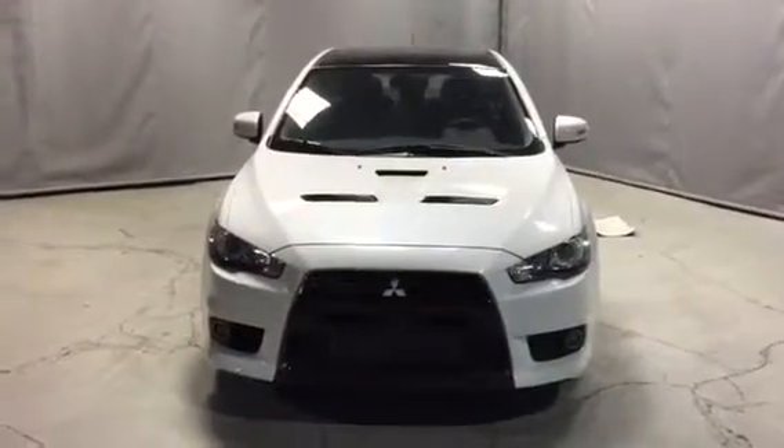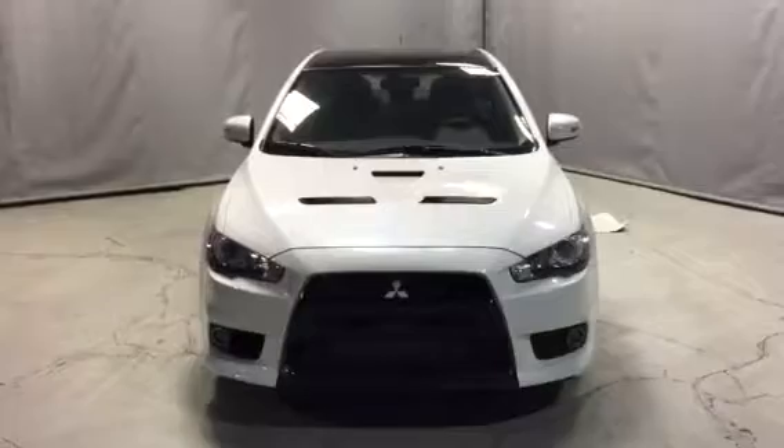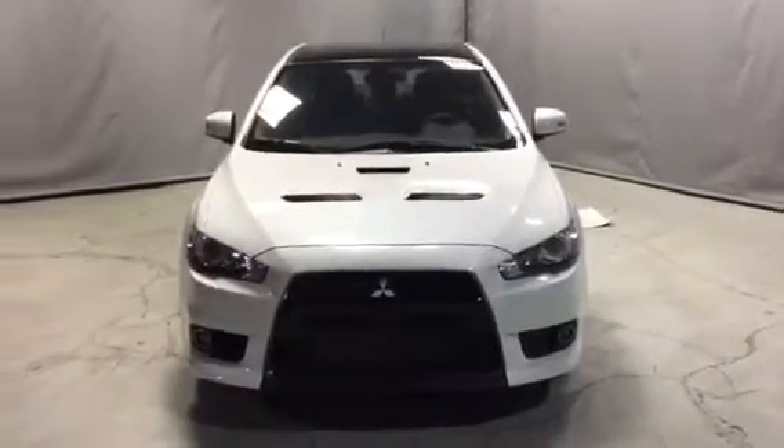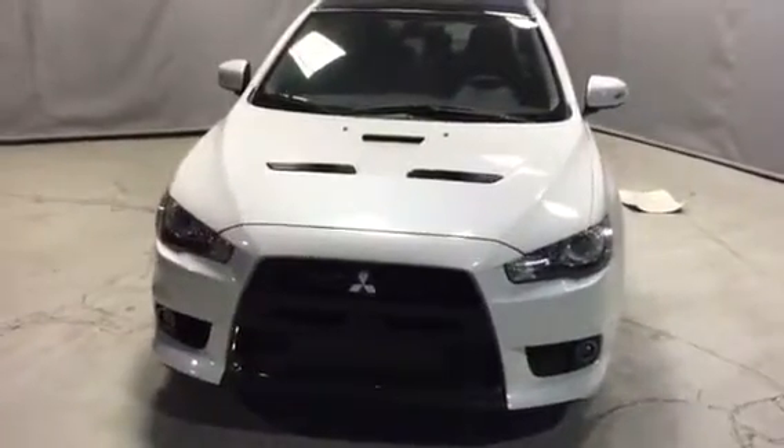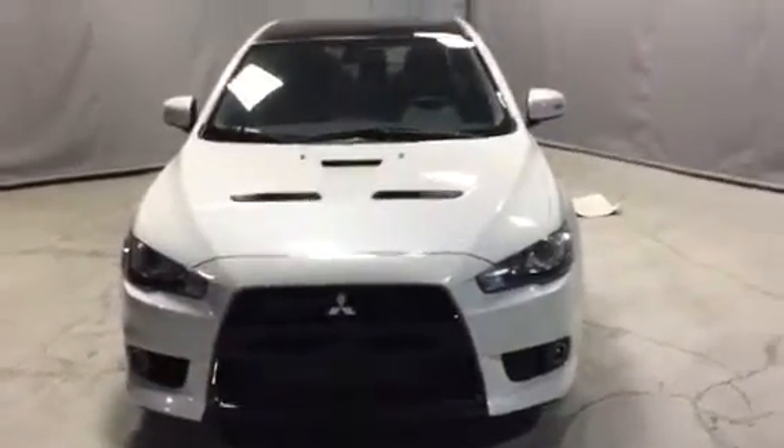Hey Sally, it's Ivan here from Northside Mitsubishi. I want to thank you so much for inquiring on the Mitsubishi Evolution Final Edition. There are only 300 of these in Canada, so it's pretty rare — it's an awesome vehicle.